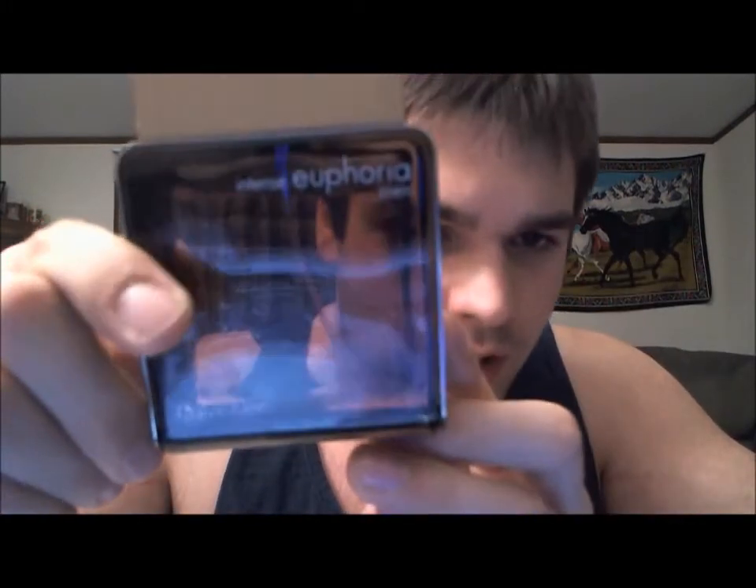It was introduced in 2008, and that is Calvin Klein Euphoria Intense, or Intense Euphoria, whatever way you want to say it. It says Intense Euphoria on the bottle.